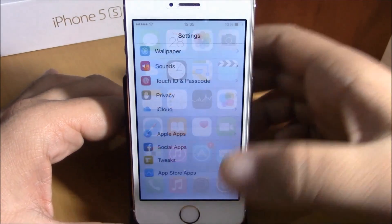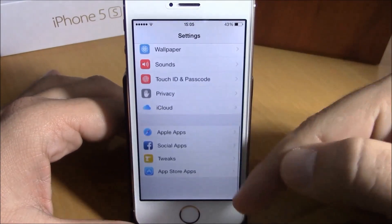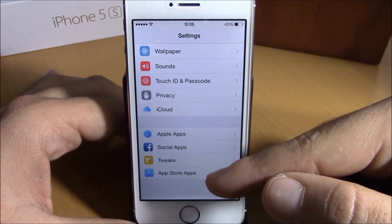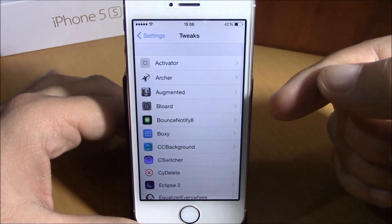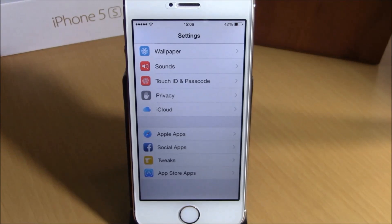Preference Organizer 2 will organize your Settings app into four sections, as you can see right here — not a long list of apps and tweaks, just four sections. You have Apple apps, social apps, tweaks, and App Store apps. You can find all the apps and tweaks here. To download it, you will need to add a repo which I will put in the description.